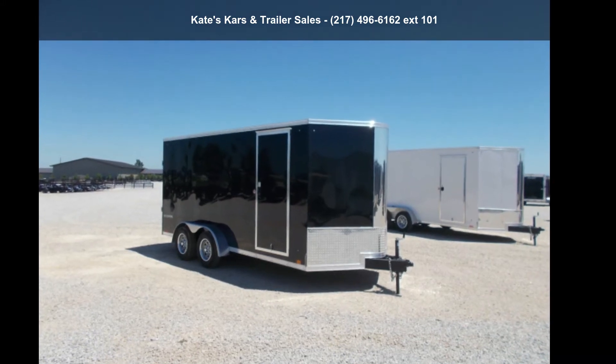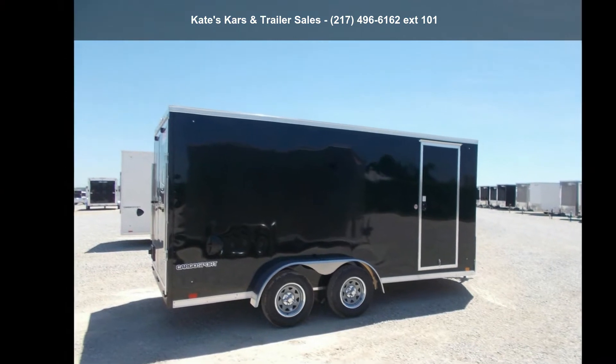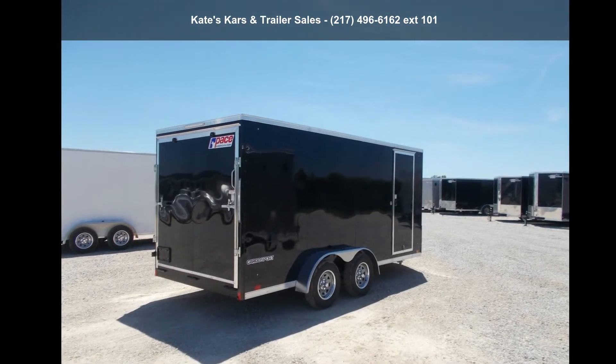Up for sale is a Pace American 2021 7x16, 6 inches plus tall, screw the sides, 7K gross vehicle weight. This trailer is ready for the road.